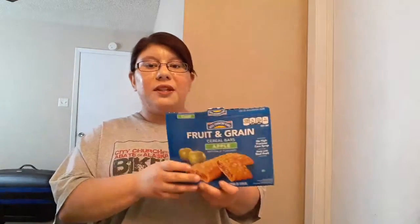One of the first things I picked up is the Hill Country Fair Fruit and Grain Cereal Bars in the Apple variety. I've tried these in the Blueberry variety and they're absolutely amazing. One thing I love these for is breakfast — I love grabbing just a simple cereal bar, having a piece of fruit on hand, and calling it a morning, because I am very on the go.